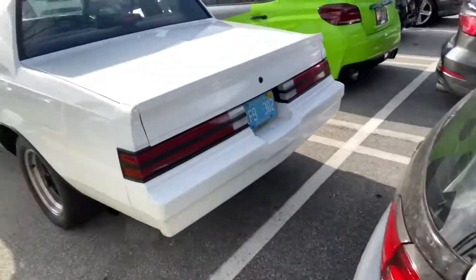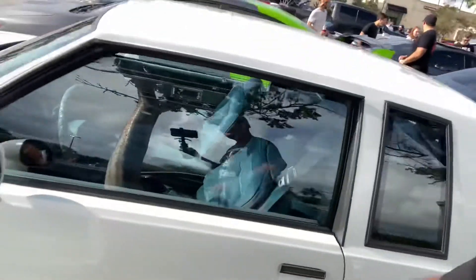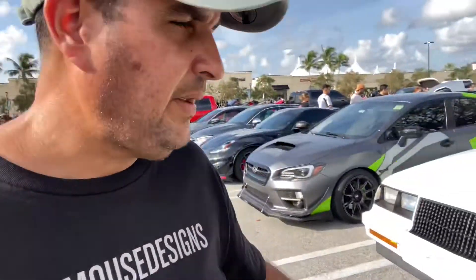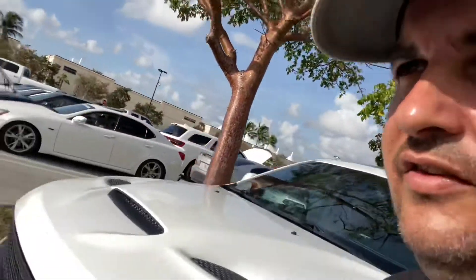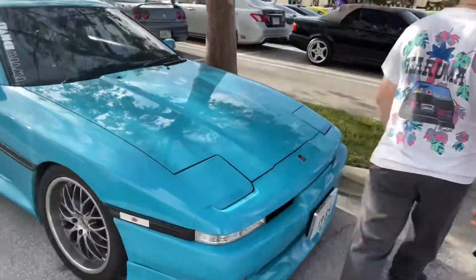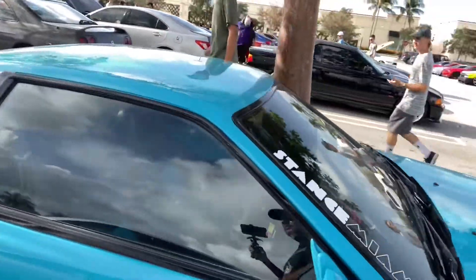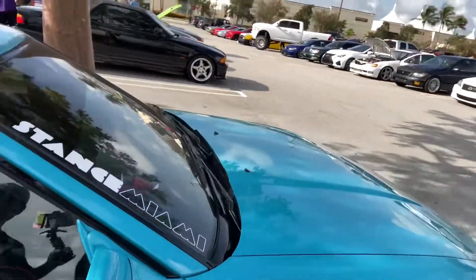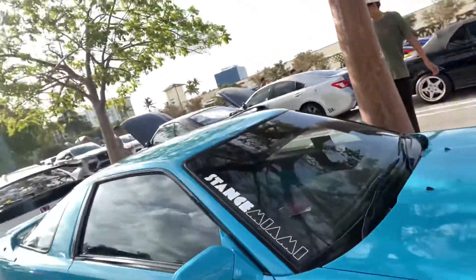Right here we have the white hat version of the Grand National - this is a Buick T-Type. These came in white as opposed to black. Even though most people would claim this is the tamer version of the Grand National, it actually can be tuned to quite a bit of power. And then right over here, check this out - this right here is a Gen 1 Supra. The color looks absolutely stunning. This is one of the cleanest first-gen Supras I've seen out here. Front mount intercooler, really well done. It's right-hand drive so it's full-on JDM, got the blue with pink piping - it's got the whole Miami vibe going.